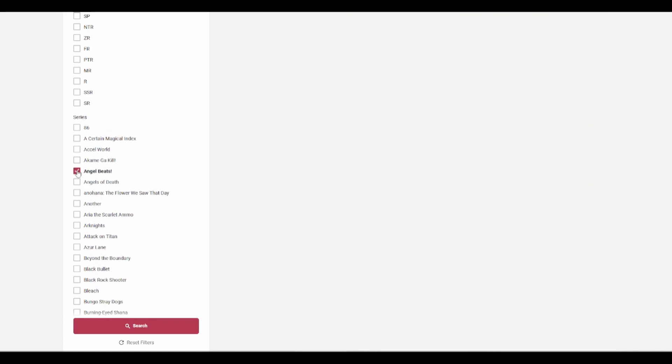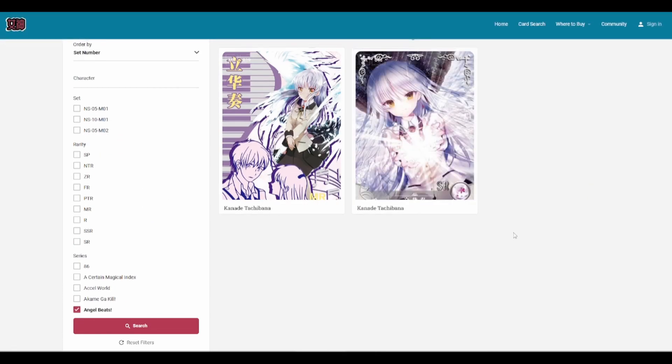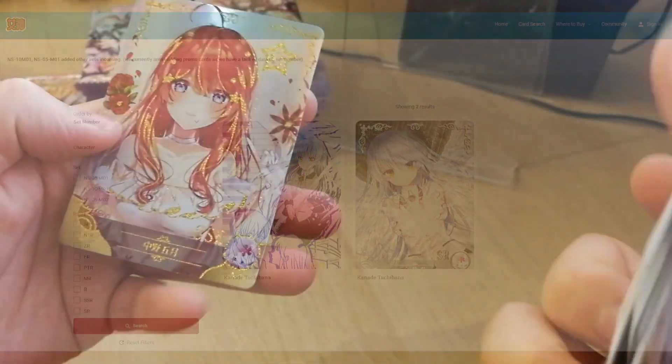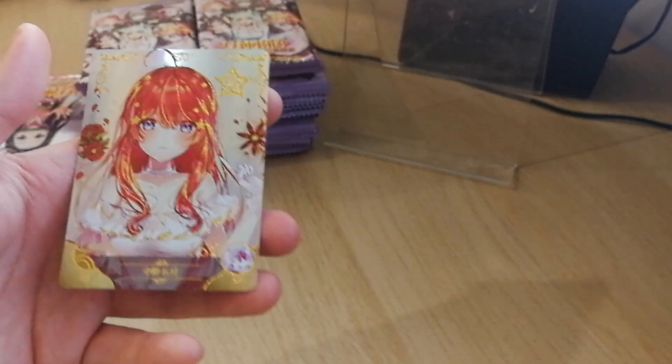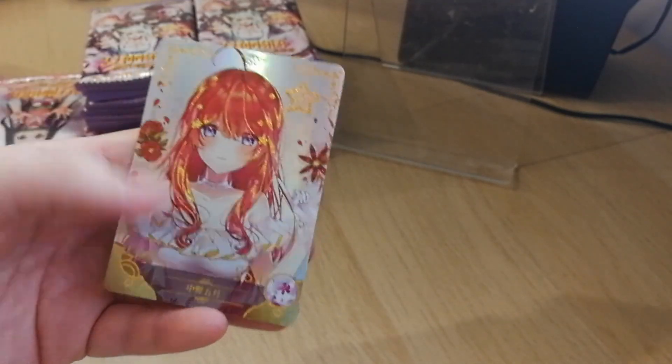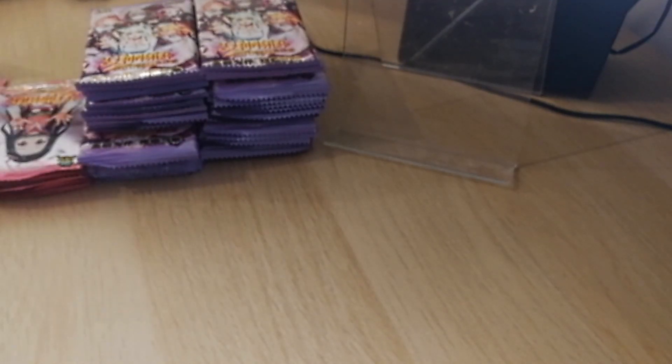If you do have feedback or some functionalities you really want, come to our Discord server and chat with us — just tell us what you want. We're a friendly bunch. On a related note, let's talk about rarities. In Goddess Story, you have quite a few rarities and it gets relatively confusing.